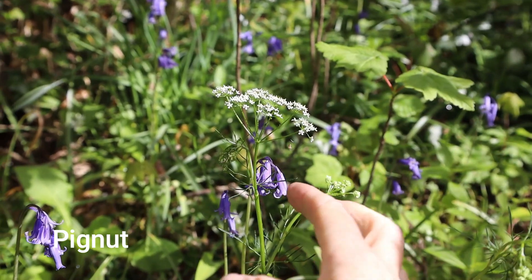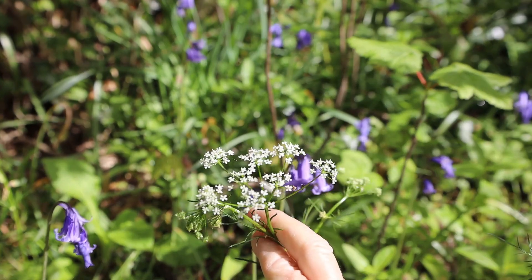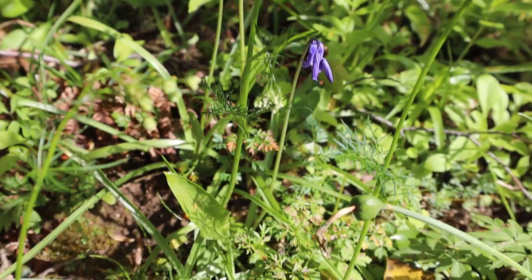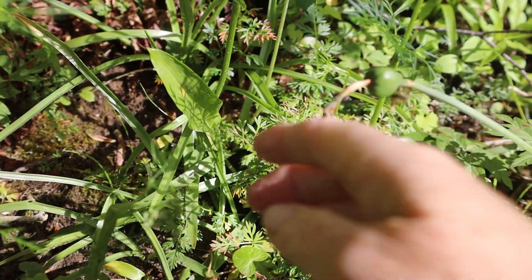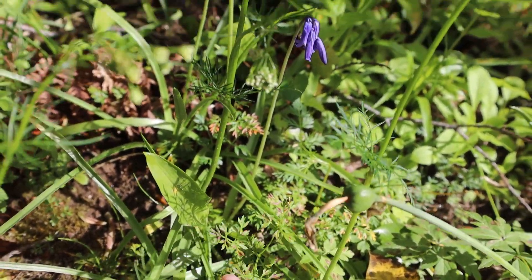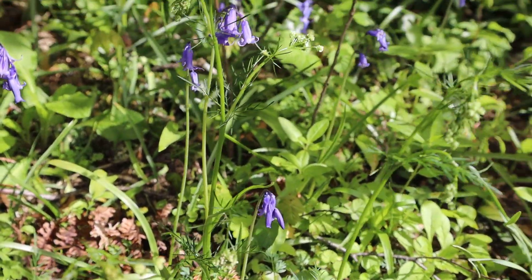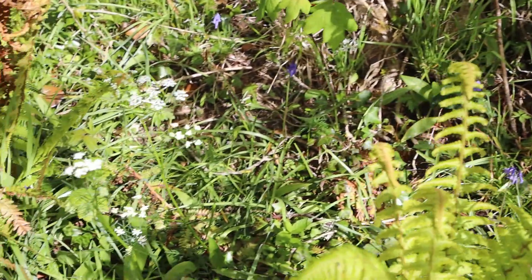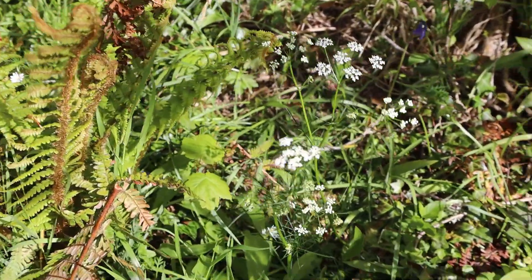Here we've got some pignut — a beautiful little umbellifer with quite feathery leaves. There's a little bit more of it just here; this one's quite tall actually.